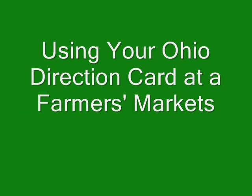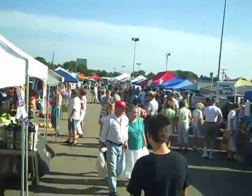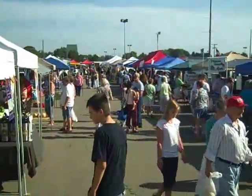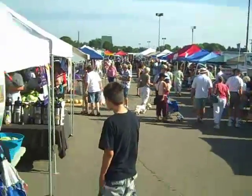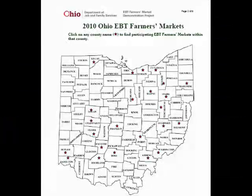Welcome to Using Your Ohio Direction Card at Farmers Markets. The opportunity to purchase fresh, locally produced foods in Ohio is greater than ever before, and Ohio farmers markets are one way to access fresh local foods. While not every farmers market in Ohio can accept the electronic benefits transfer, better known as the Ohio Direction Card, the number of farmers markets accepting it is increasing, with currently 44 Ohio farmers markets accepting the Ohio Direction Card.